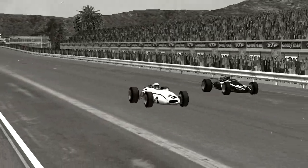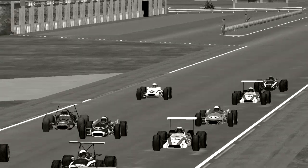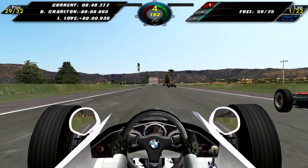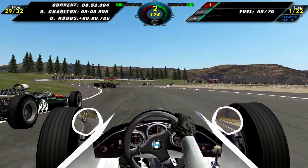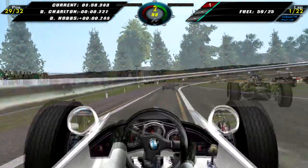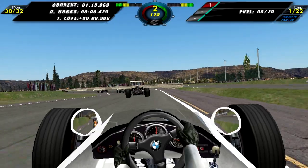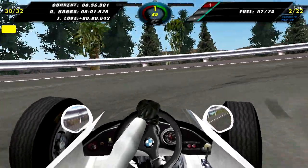Looking at a replay of the start — once again a bit of a slow start for Andy, but for everyone really. I guess that's expected when you have 32 cars on the grid. A little bit later on the opening lap, I just manage to overtake Dave Charlton again for a brief second, as he overtakes me again on the outside through the chicane. Coming into the hairpin, David Hobbs manages to squeeze past on the inside, so we drop down to 30th — which isn't good, but maybe we'll have more luck later.